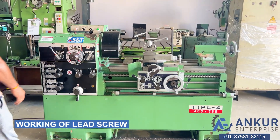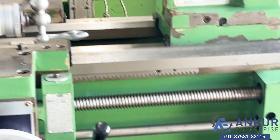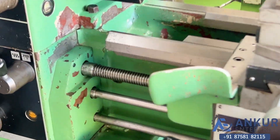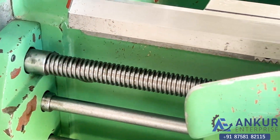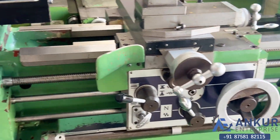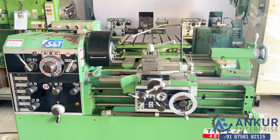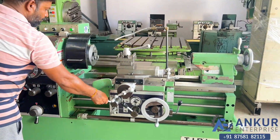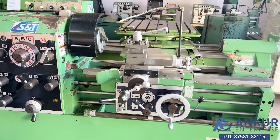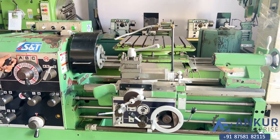Now I will see the working of the lead screw. Show me longitudinal travel while the lead screw is working. Change the direction.